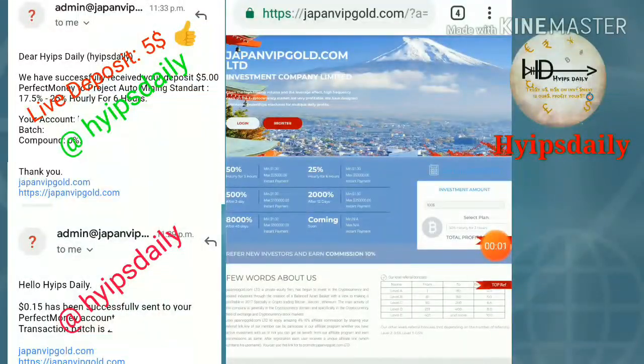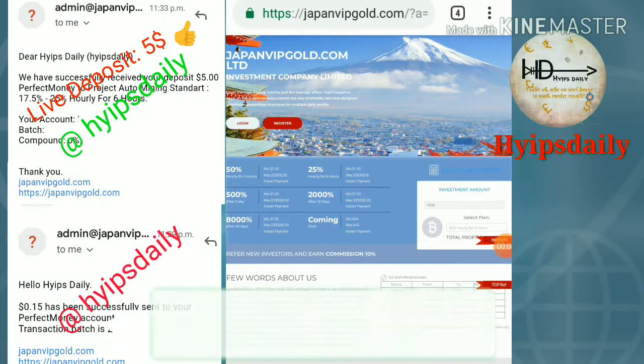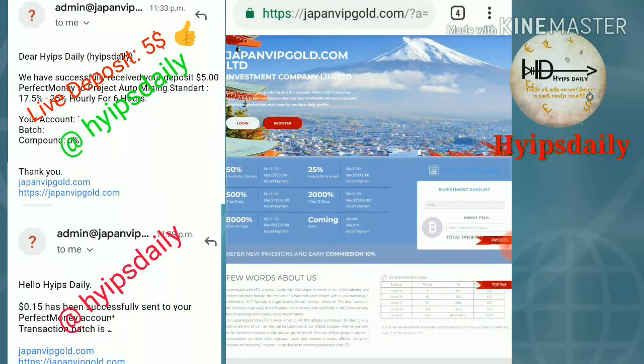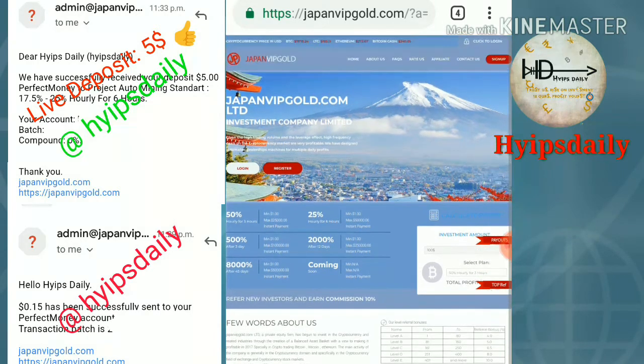Hello friends, this is the site we are going to discuss right now. This site's name is called japanvipcall.com. The site was launched just a few hours ago. First I'm going to show you how to get started with this site.